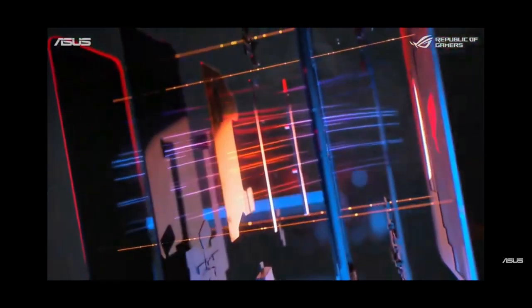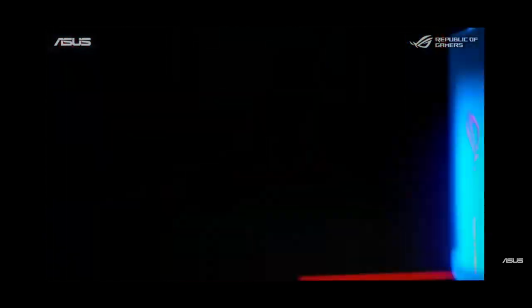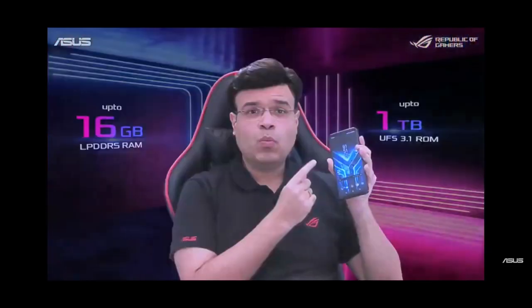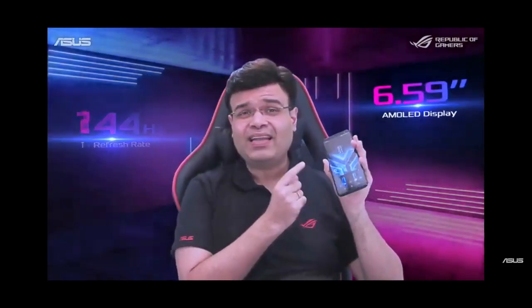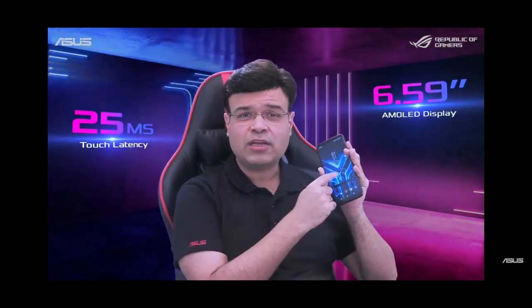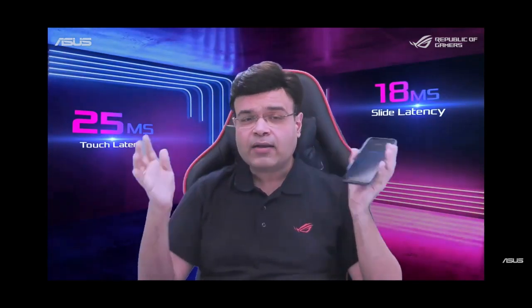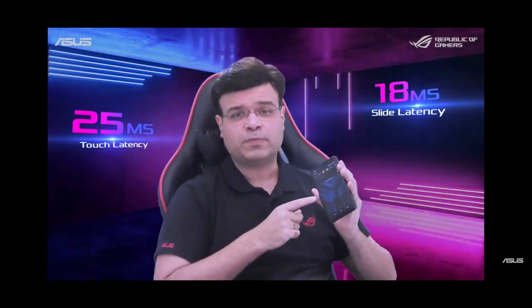It comes with GameCool 3 multi-layer cooling technology for sustained peak performance. Its 10-bit HDR, 144Hz fastest refresh rate AMOLED display has 25ms fastest touch and 18ms fastest slide latency to provide ultra-smooth and ultra-responsive gaming and smartphone usage experience.